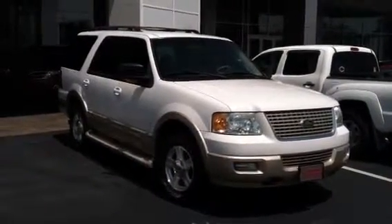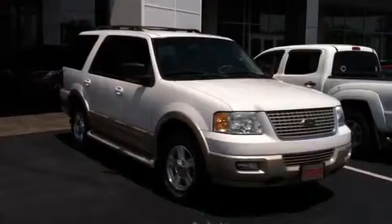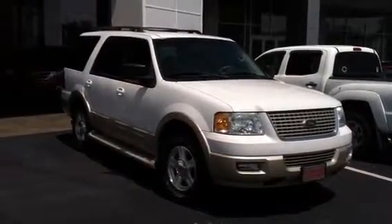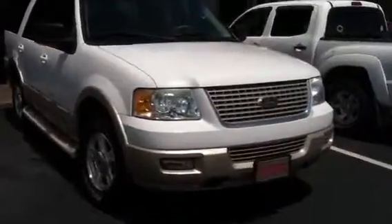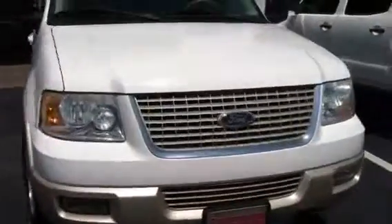Here you are, Greg. This is the 2006 Ford Expedition you were looking for. It does have an excellent third-row seat size. It runs superior. It's a beautiful vehicle.